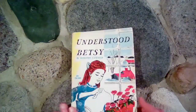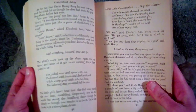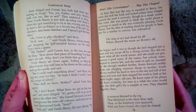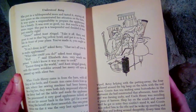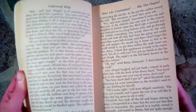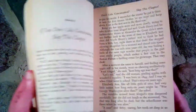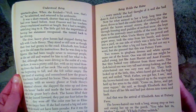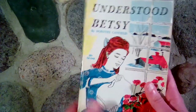Next we read Understood Betsy. We enjoyed it, but I think it was a little too advanced for my daughter, who was just six at the time. I probably would wait a bit to read this one if I did it over again — maybe third, fourth, or fifth grade. But we still enjoyed it anyway. This was written also about a hundred years ago.